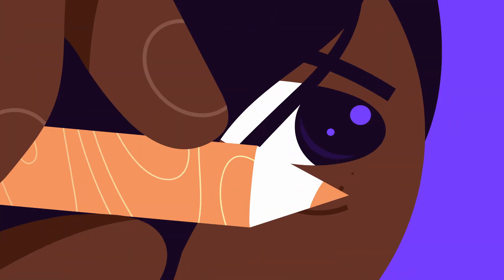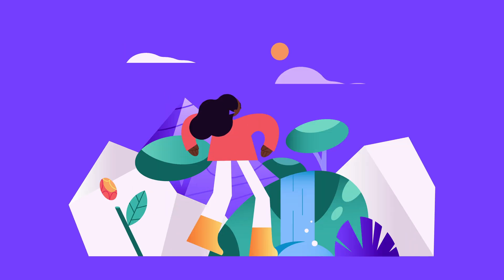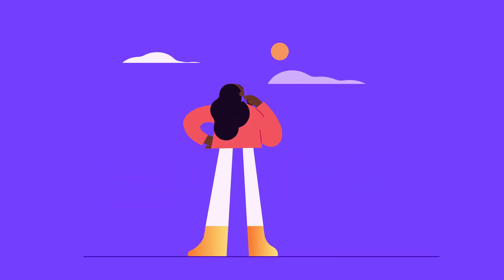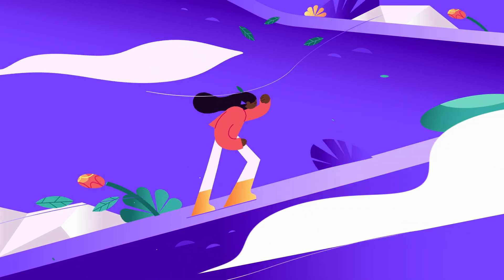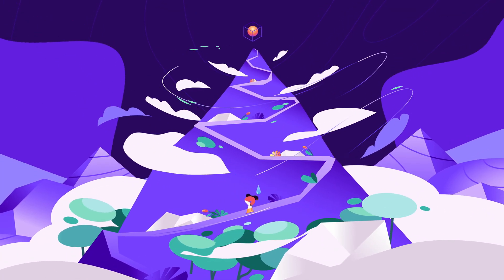Once upon a time, designers had to settle for a world that was flat. Not the real world, of course — just the world of design. Unless they spent years learning really complicated software, creating in 3D was an uphill battle… until now.